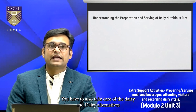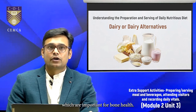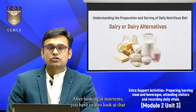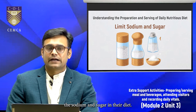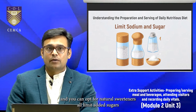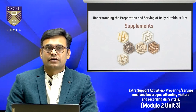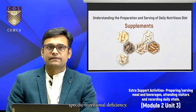You also need to take care of dairy and dairy alternatives, particularly for calcium and vitamin D, which are important for bone health. Options include milk, yogurt, and fortified plant-based alternatives. With age, you have to limit sodium and sugar in their diet — use herbs and spices to add flavor instead of excessive salt, and opt for natural sweeteners or limit added sugars. If recommended, include any necessary vitamin or mineral supplements to address specific nutritional deficiencies.